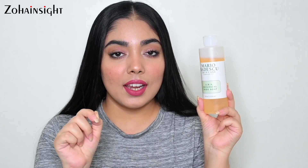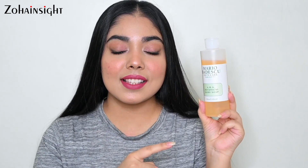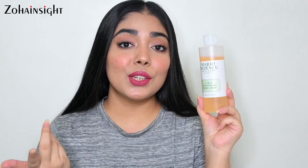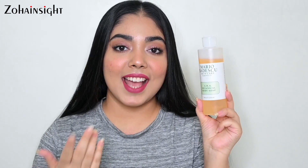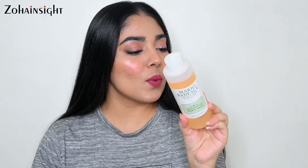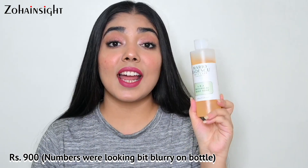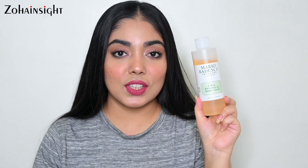This is an exfoliating body wash because of the AHA present in it, so skin feels very mildly dry after use — that's why you'll definitely need to apply a good body moisturizer after using this. Then you'll find your skin feels very soft and bouncy. I would prefer to use it three times a week. It's priced at 990 rupees for 236ml, which will last a really long time.